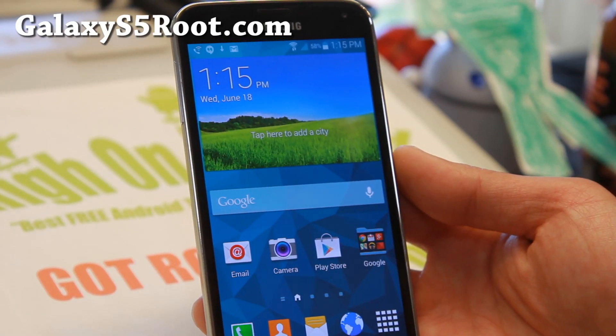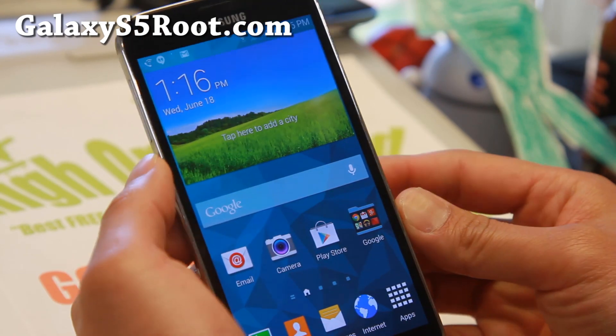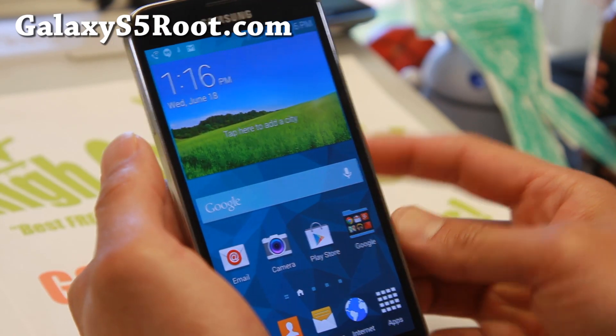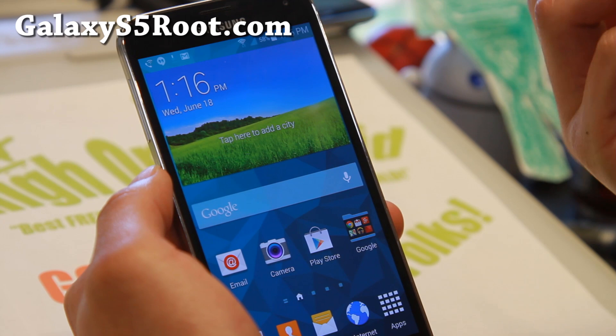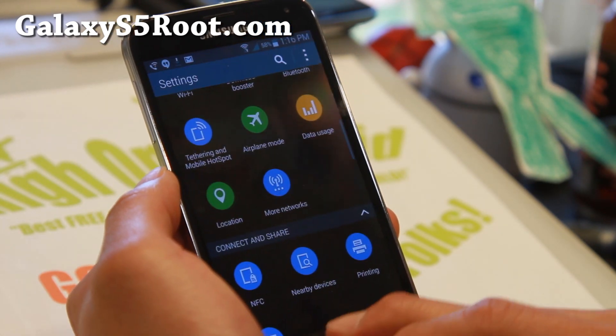Hi everyone, it's Max from GalaxyS5Root.com. For those of you with a T-Mobile Galaxy S5, if you've rooted before, you may have not been able to get the updates to the latest KitKat NE6 — this is the build number ending in NE6.